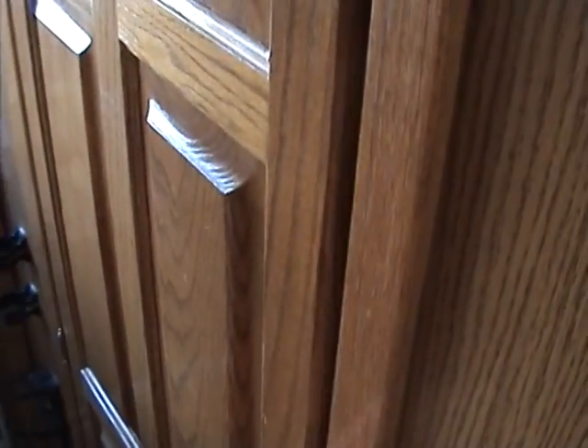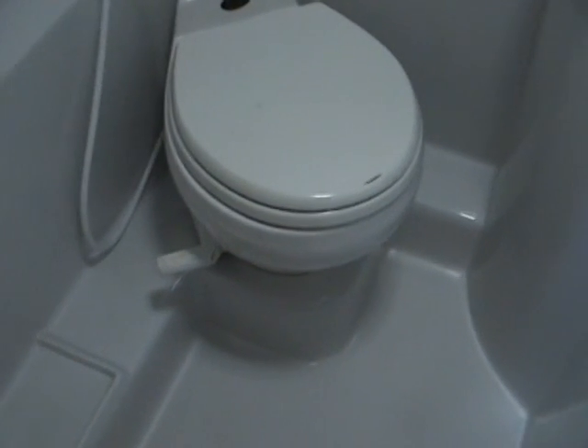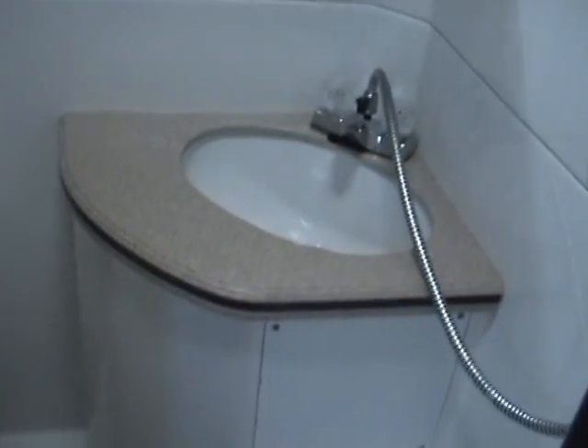Across from the wardrobe is the bathroom. The bathroom is a wet bath that has a toilet, a sink, a vanity, and a vent. The whole bathroom would become a shower.